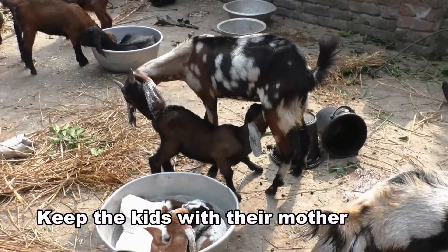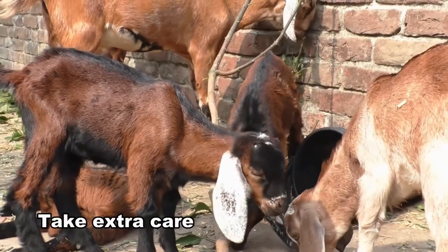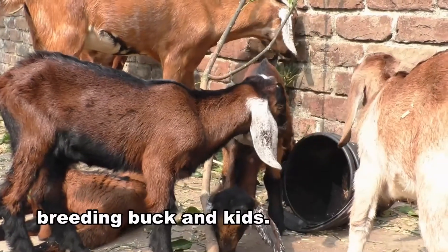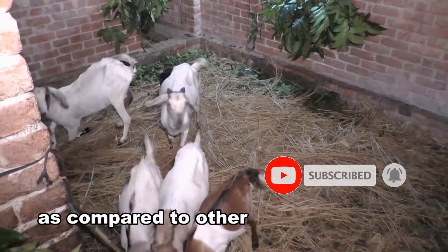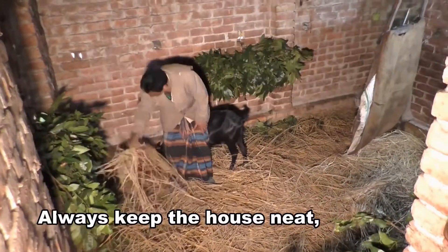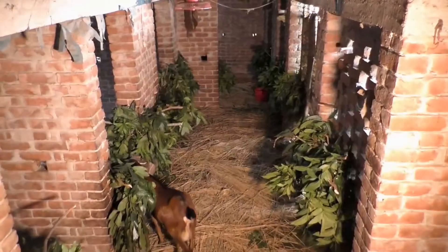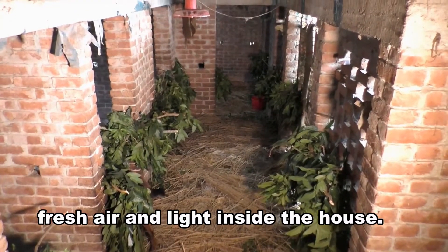Keep the kids with their mother for several weeks after their birth. Take extra care of the pregnant doe, breeding buck, and kids. Diseases are also less in goats as compared to other domestic animals. Always keep the house neat, clean, and dry. Ensure sufficient fresh air and light inside the house.